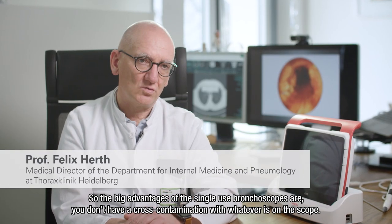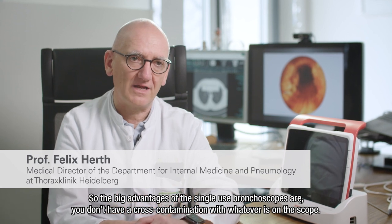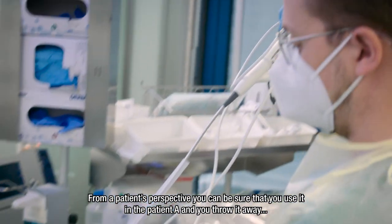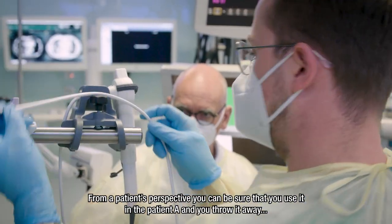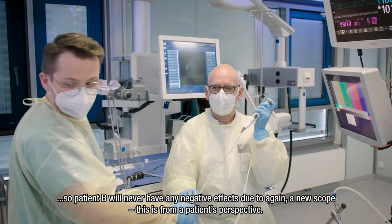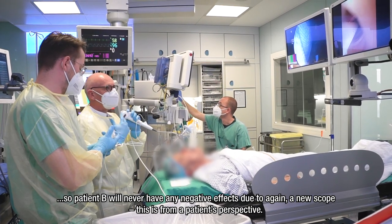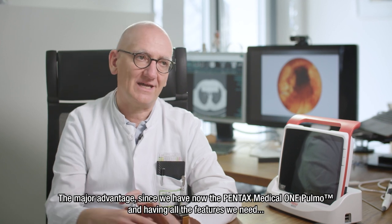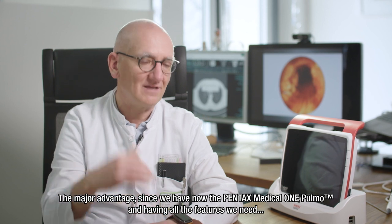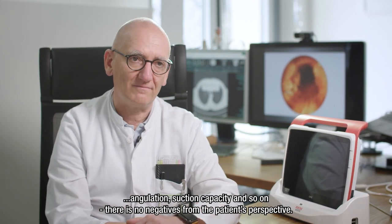The big advantage of single-use bronchoscopes is that you don't have cross-contamination from the scope. From a patient perspective, you can be sure that you use it in patient A and then throw it away, so patient B will never have any negative effects from the scope. This is the major advantage from a patient perspective, and since we now have the OnePulmon with all the features we need — angulation, suction capacity — there are no negatives from the patient perspective.